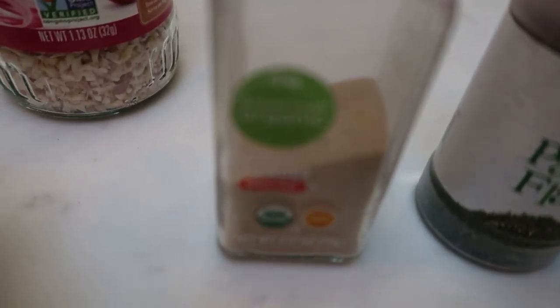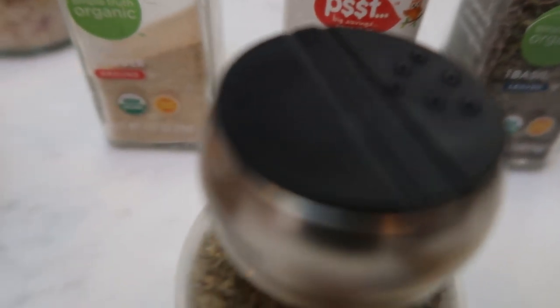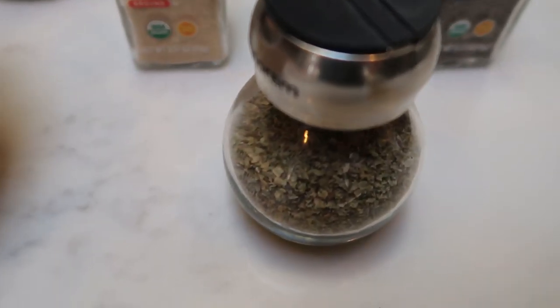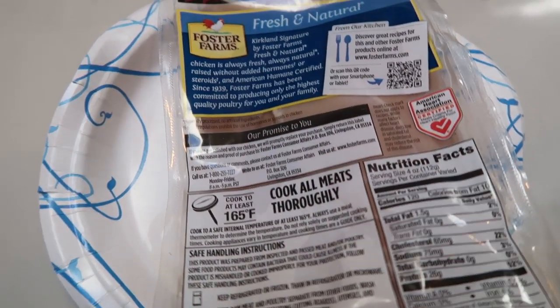For spices, you're going to need garlic powder, parsley, basil, and marjoram. Parmesan cheese, and lastly, of course, some chicken breasts. So let's get started on tonight's 30 minute meal.